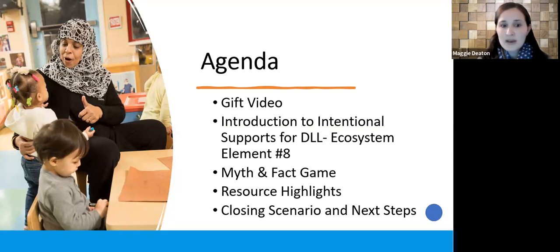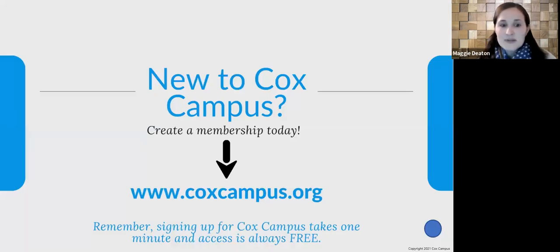Today we're going to open with our gift video, which is our call to action for dual language learners. We're going to focus on this element of the ecosystem — there are nine elements, but the one we'll hone in on is supporting dual language learners. We'll engage in a game around myth and facts, highlight some resources you can explore, and then close with a scenario and next steps. If you're new to Cox campus, head over and you'll find courses, state-approved credits for continuing education hours, and lots of resources and plans around books and tools for supporting dual language learners.